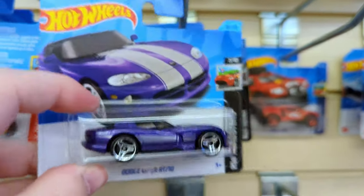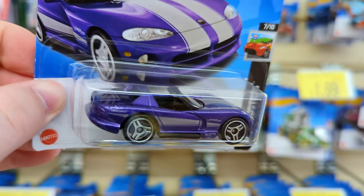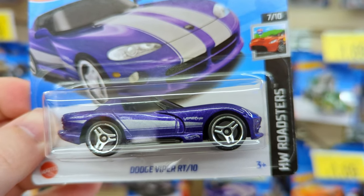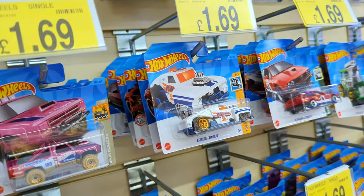The Dodge Viper RT10 - I've seen this one before in yellow and it's never really caught my eye, but this purple with the silver looks fire. Yeah, I think I'll be taking this one. The Roadsters set is a good set too.